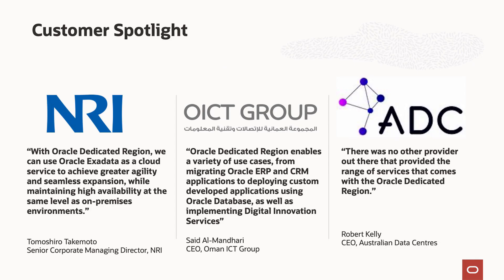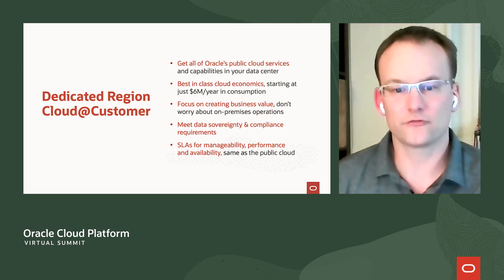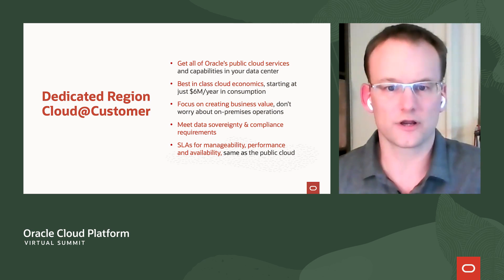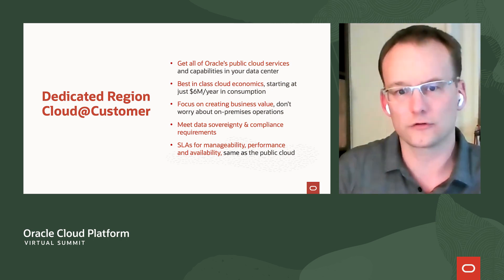Today you're going to hear from three of our critical customers. You've already heard from the Omani OICT group. You're going to hear from the Nomura Research Institute, NRI, and the Australian Data Centers, ADC. These customers are really more like partners — they've helped us perfect the Dedicated Region Cloud at Customer product line. The important note I want to leave you with is that the Dedicated Region Cloud at Customer allows you to focus on creating business value. You don't have to worry about the trade-off between on-premises and cloud, or how you're going to manage all of your critical IT infrastructure, because Oracle Cloud does it for you. You can focus on your mission while Oracle runs your cloud.